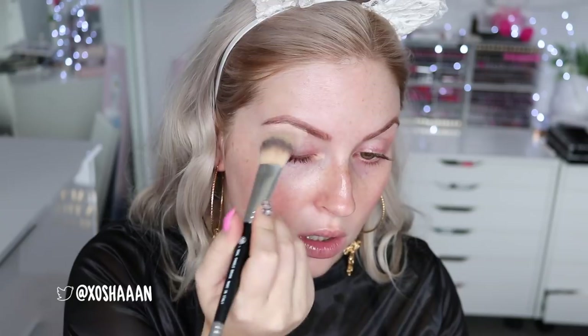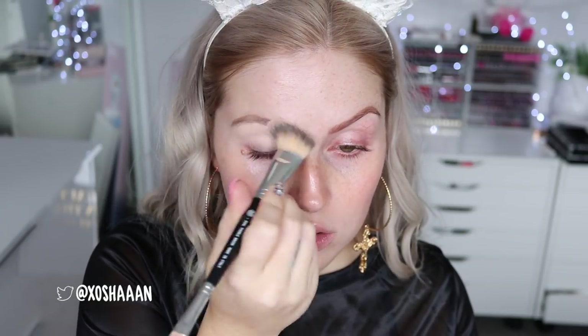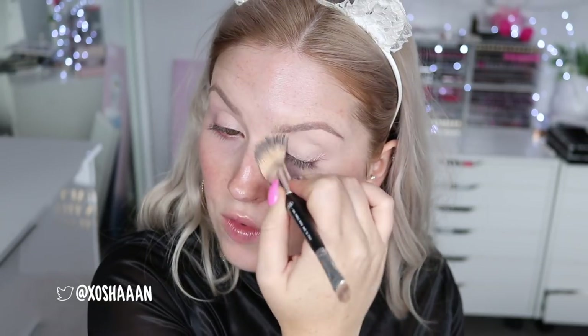Next I'm just going to conceal around my eye area. I'm pretty pale at the moment so I'm going to use the shade Vanilla Light from the NARS Soft Matte Complete Concealer — I love this stuff so much. I'm just going to use a petal face brush just over the entire eye area to create a nice even base for my brows and eye makeup.